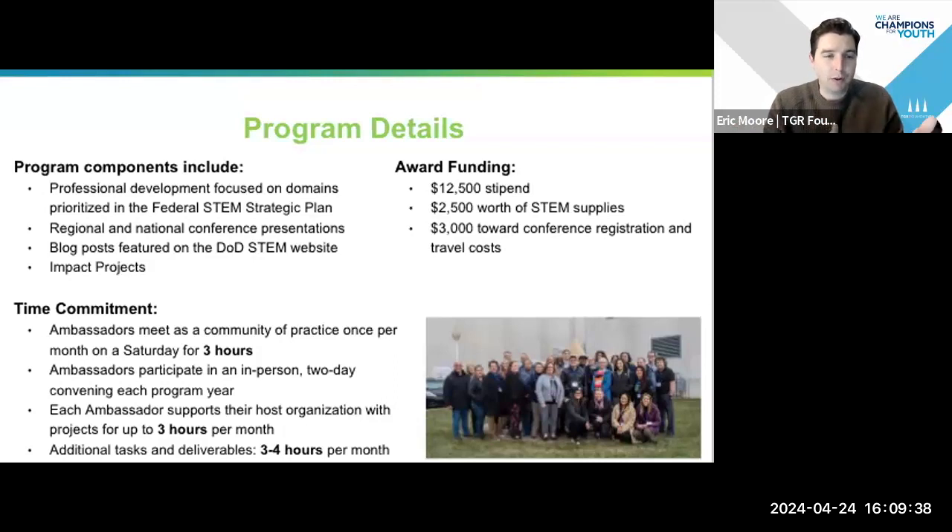Whether in support of your sponsoring organization — which in this case might be NCWIT — or in support of some deliverables and components that we ask you to do, all told it's about 10 hours per month of anticipated work. That can fluctuate — December and January tend to be a bit lower than other months, and some months with conferences may require more time — but averaging out, it's about 10 hours per month throughout the entire year.